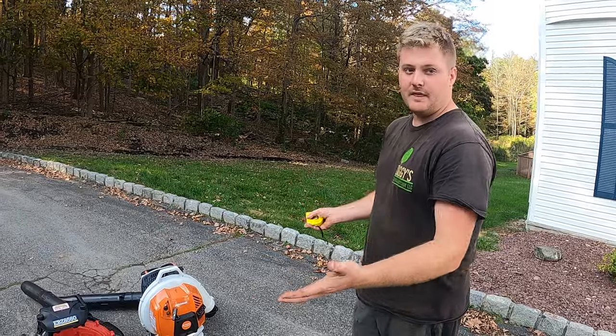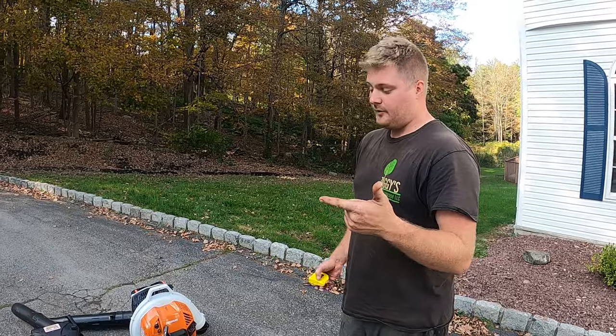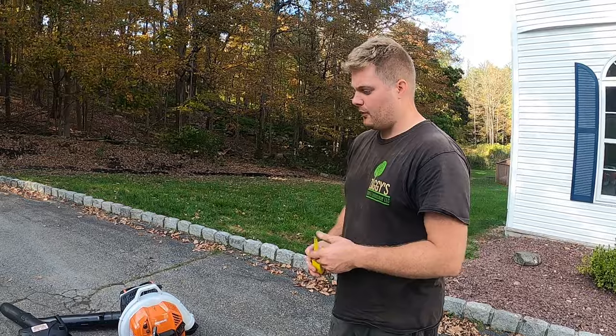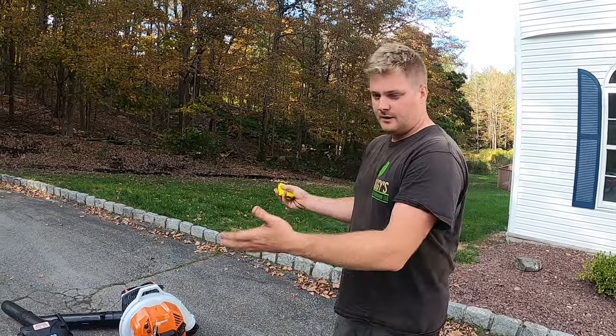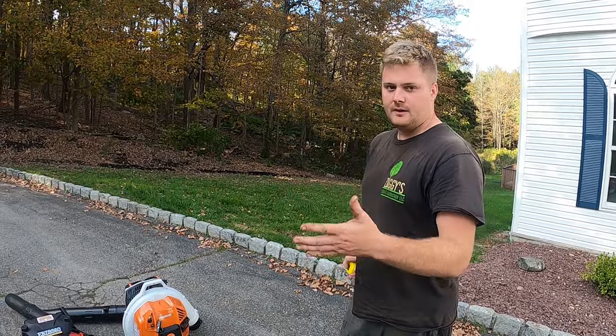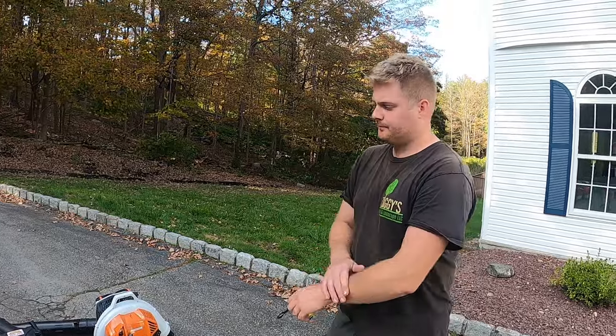These aren't going to touch the stand-on leaf blowers, but if you're a commercial contractor, landscaper, or even a homeowner with a large property who just wants the biggest backpack blower, watch till the end. We're going to have a Part 2 video coming within the next day or so.